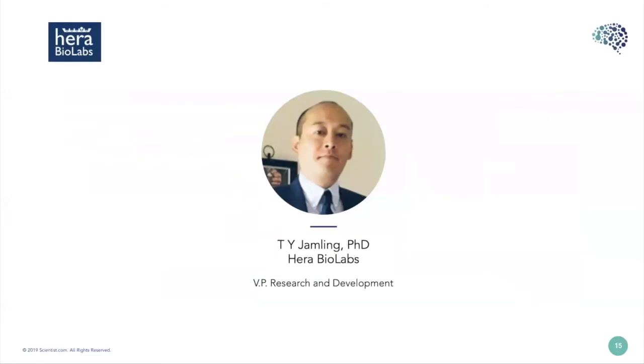Thank you, Sam. I'd like to remind attendees to submit questions in the Q&A section. Now I'd like to introduce Dr. Sutton Jamling from Harrow Biolabs. Dr. Jamling is a molecular biologist who specializes in custom rodent models. He's the VP of Research and Development at Harrow Biolabs and has developed the SRG Oncorat — a double knockout immunodeficient rat model for xenograft studies — which he'll be discussing today.